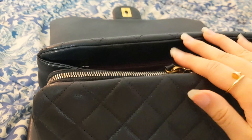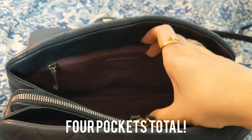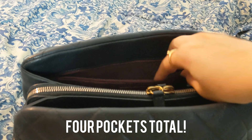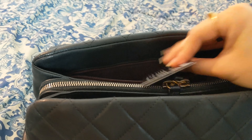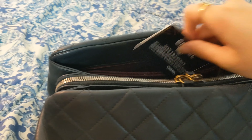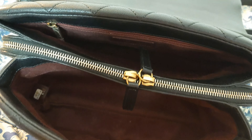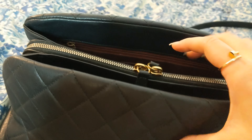The inside is super spacious. It's got this pocket, and this pocket, and it also has a zip pocket. Here's the authenticity card. It's such a cute bag. I got this last year at the RealReal.